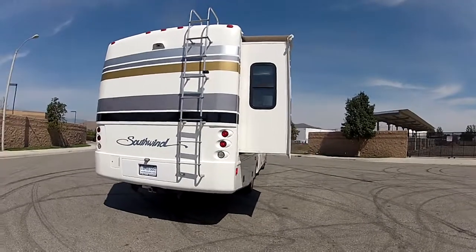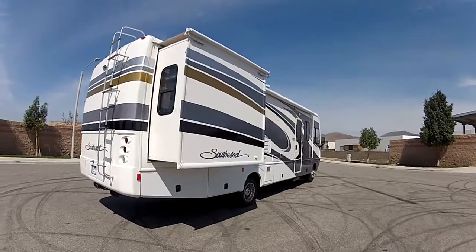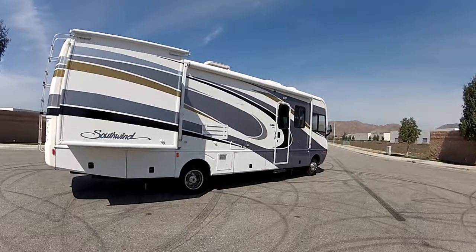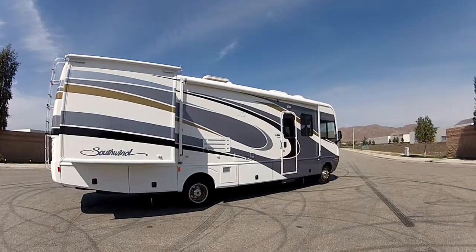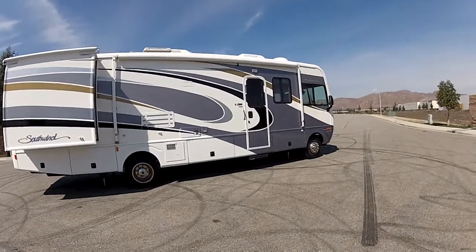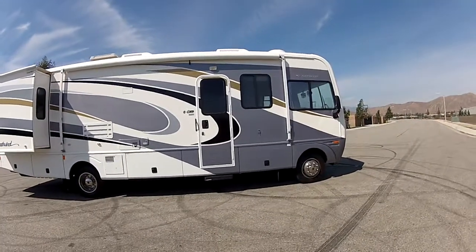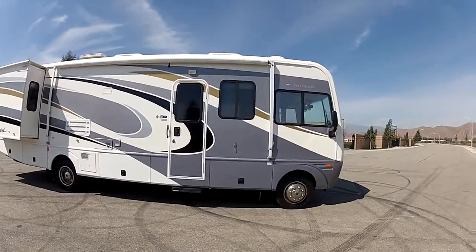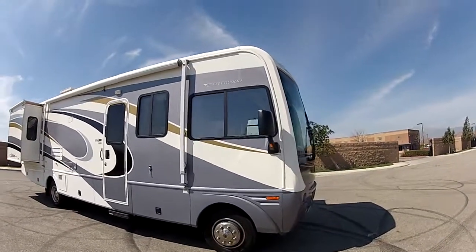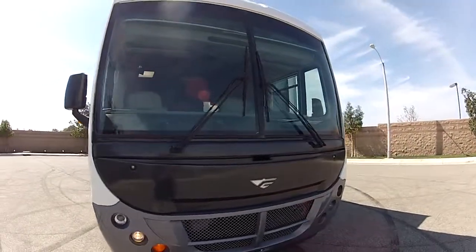Much more convenient than a Class C motorhome, easier to drive than a C-Class motorhome, and easier to drive and simpler and less expensive to own than a diesel motorhome — by half probably. Half the price of owning a diesel motorhome. This is probably what most people should be buying to go camping. Sleeps six people inside. Mike Johnson, give me a call: 951-681-2101. Thank you.